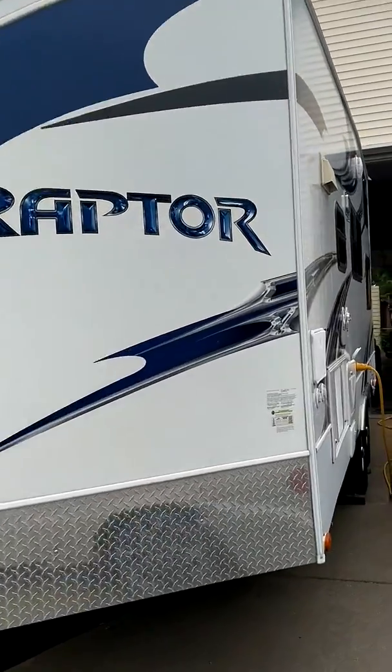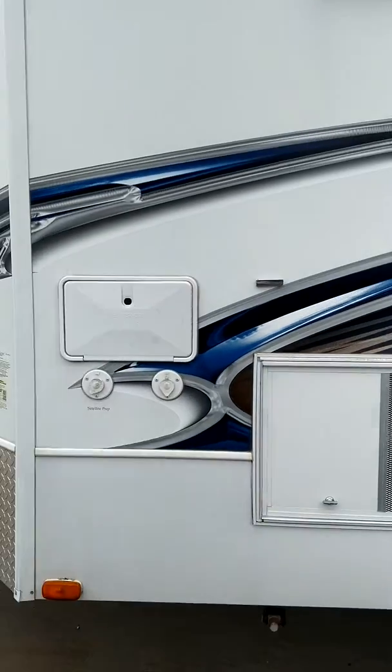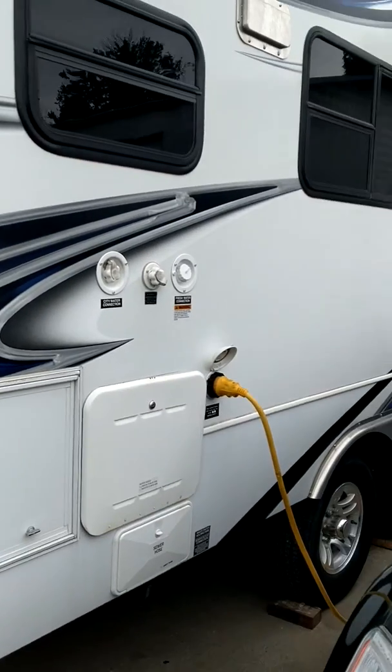Here's the other side of the unit. There's your exhaust for the kitchen hood. Outdoor shower and hookups. It's pre-wired for a generator — we do have one available if interested.